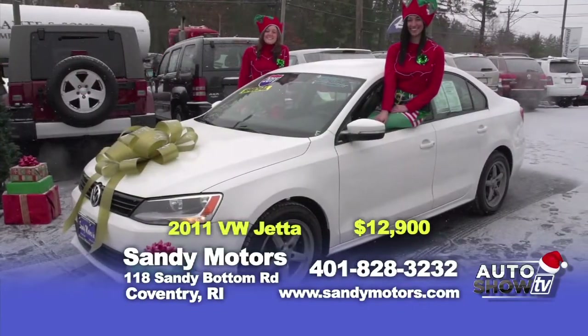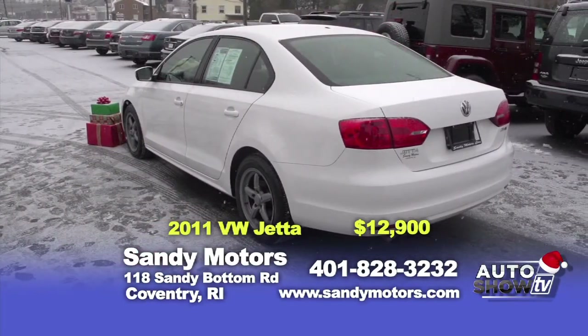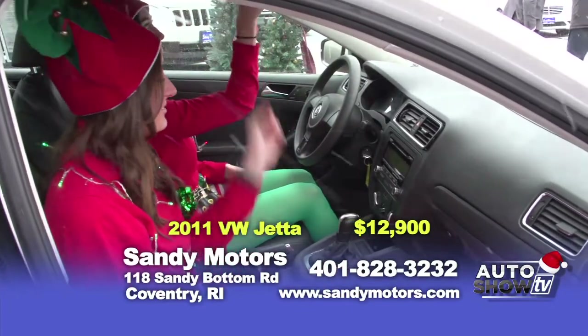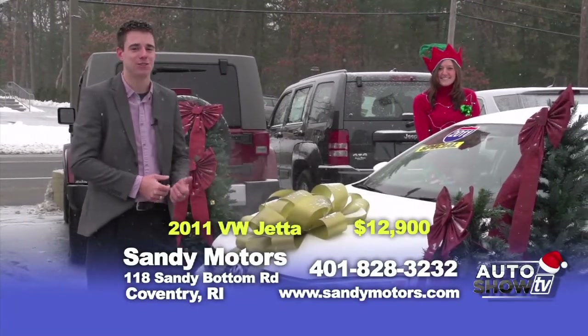Check out this new body style 2011 Volkswagen Jetta 2.5 SE at Sandy Motors. Priced at $12,900, this car has leather, satellite radio, iPod integration, heated seats, and many more options. You can get a full listing at SandyMotors.com. Be driving around in style this winter season in this Jetta.